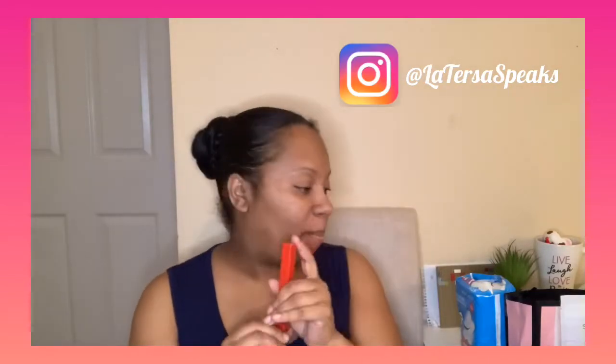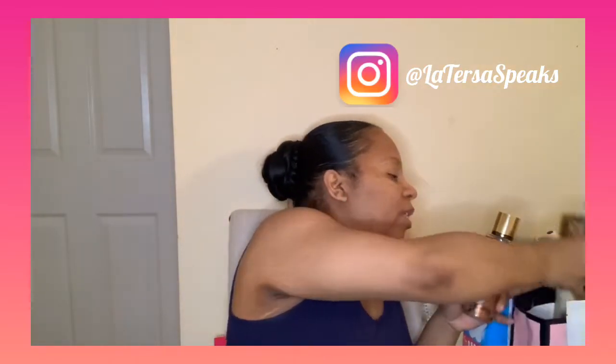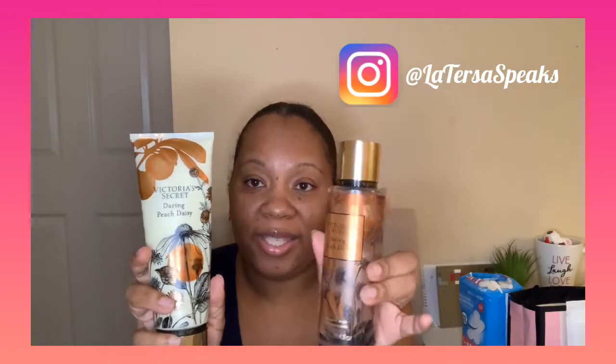When I went to Victoria's Secret, I don't really go there that much — I go for underwear and stuff. Their body mist doesn't really last long, but if you can layer a scent with something, that's great. They had this new one — I love peach — it's called Daring Peach Daisy. I can't wait to try it; I smelled it in the store and it smelled so good.